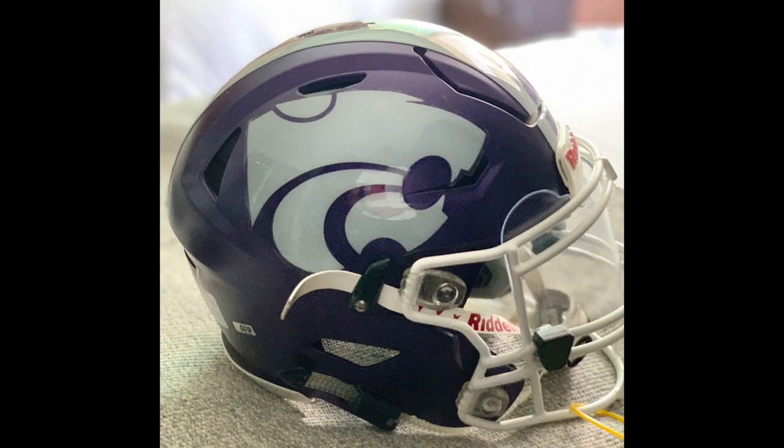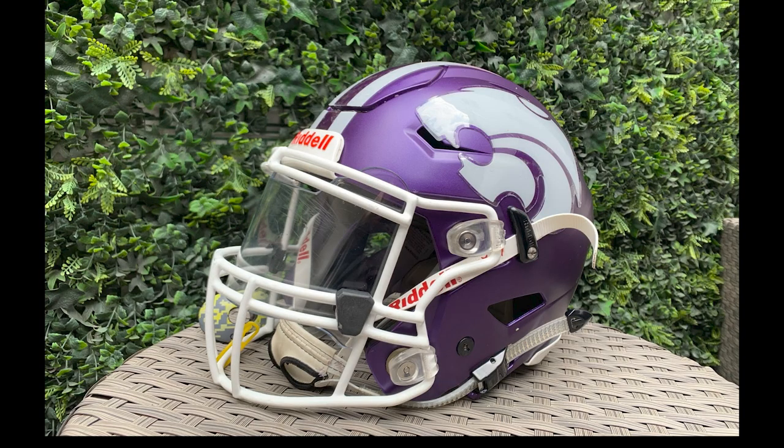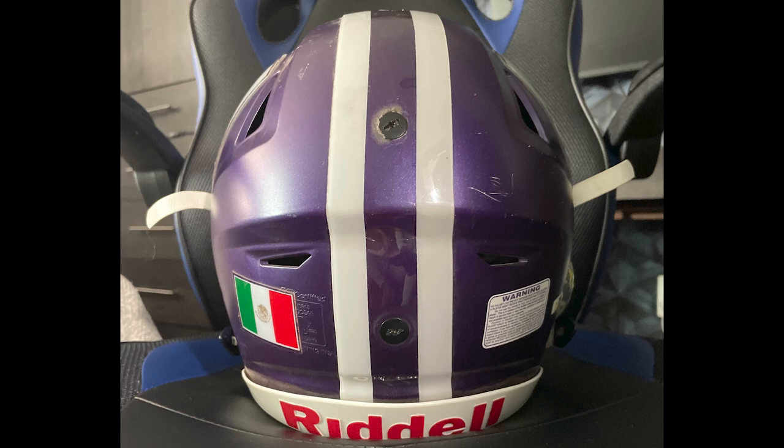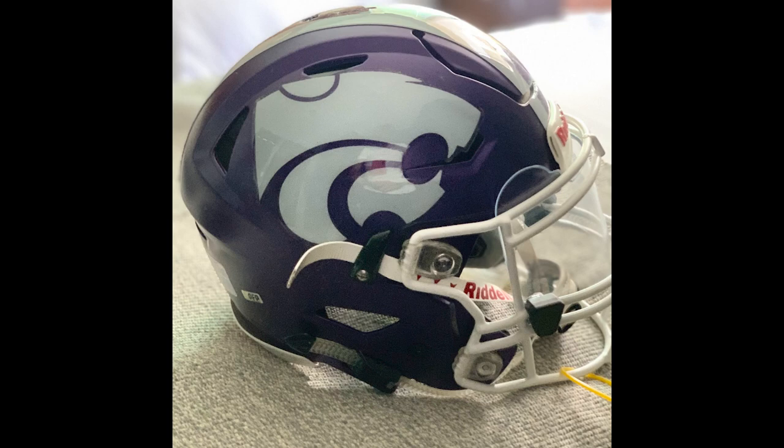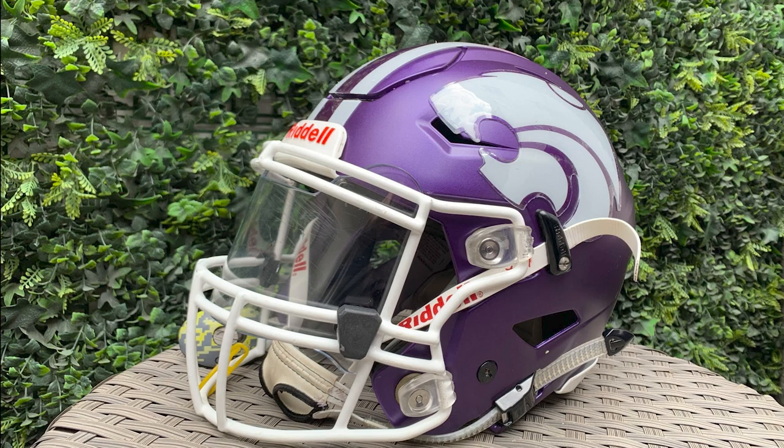Next up is Juan. He has the Wildcats — this is a Mexican team. There's a Mexico flag on the back. American football is growing like you wouldn't believe in Mexico — we say it all the time. Watch out, it's not just for the fans anymore, they've got a lot of players. It's an older helmet with a ratchet strap instead of a cam lock chin strap. But thank you for taking this thing outside — you really get an eye for how nice that purple looks.